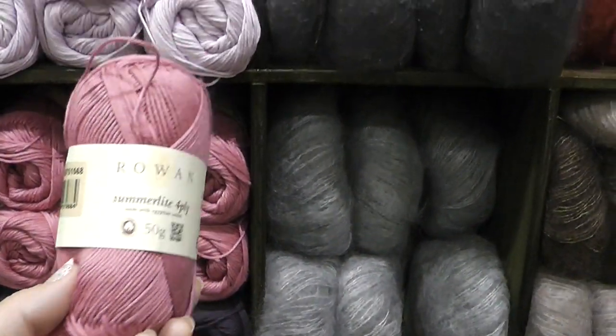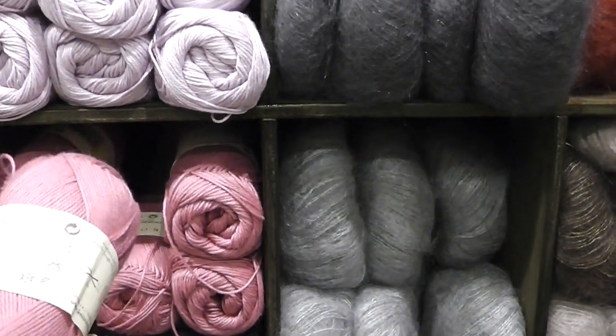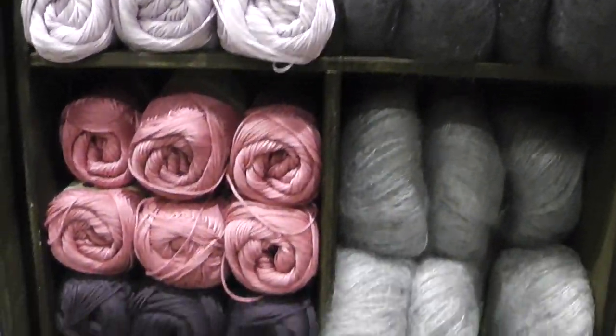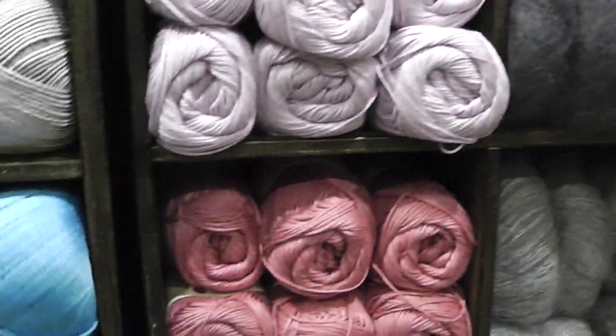I also found something here called Summer Light by Rowan — it's Egyptian cotton. It feels very nice. But honestly, I think the stuff they had over there with their own label seemed really, really nice and had a nice silkiness to it.